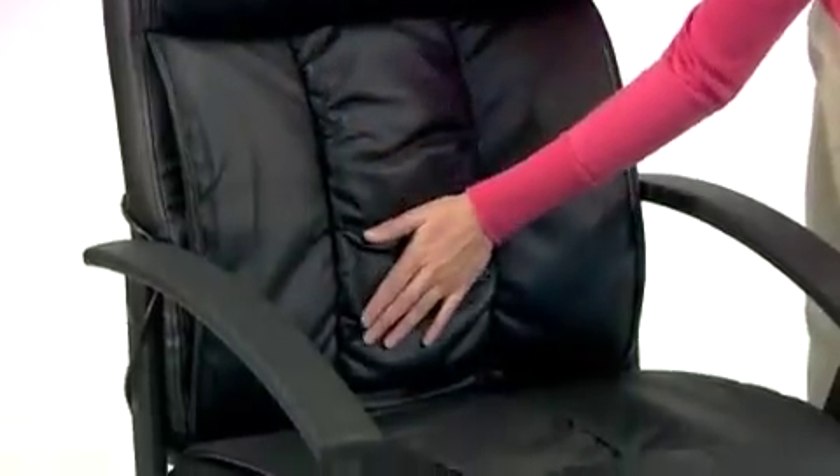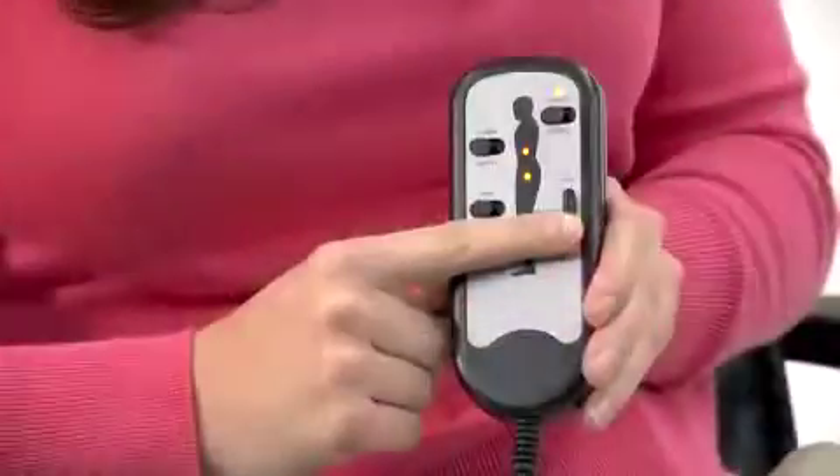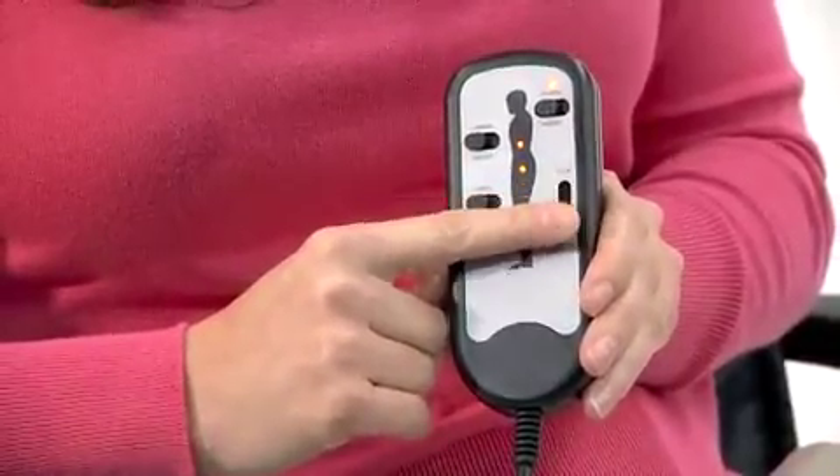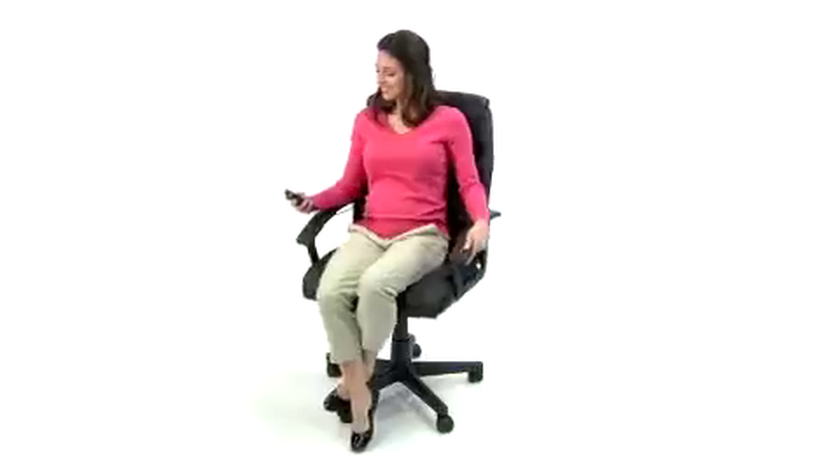This contemporary high back chair features a built-in massage unit. The included remote control has a slider with variable control which allows you to adjust the intensity level so you can find your desired comfort in seconds.